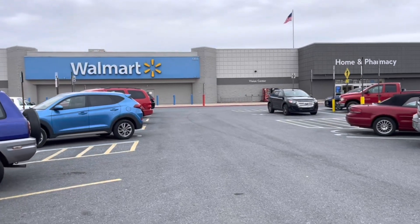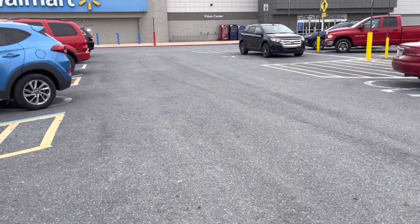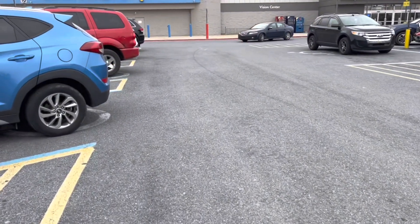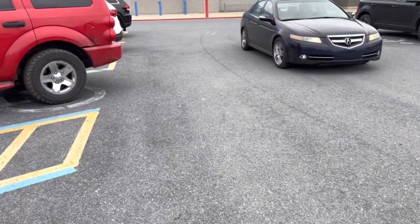Hey friends, happy Thursday! We are here at Walmart to do our weekend warrior bonus. I got $3 for six offers, and I'm pretty excited about that.